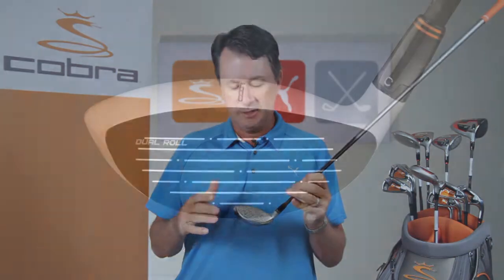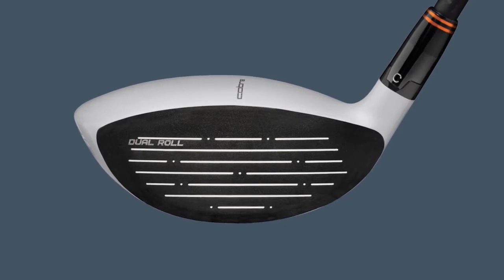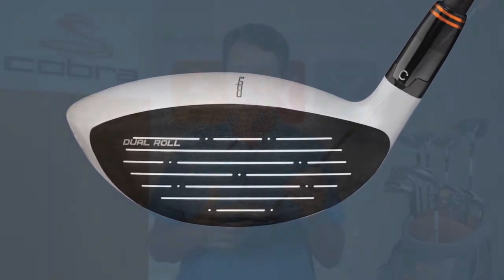E9 face technology also features a high strength steel face, which is thinner than a conventional face, which enables faster ball speeds on shots hit off center.